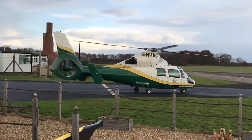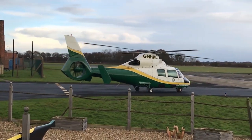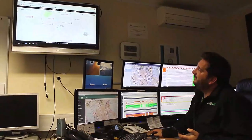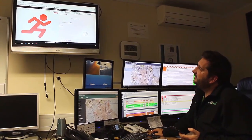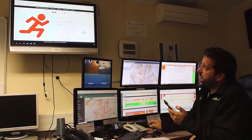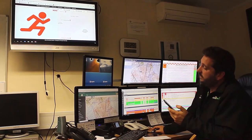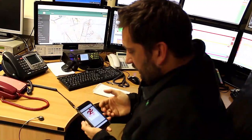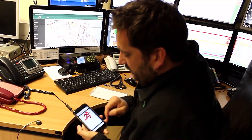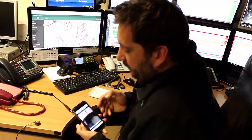We can also interrogate calls, as incidents such as road traffic collisions don't always require an air ambulance response. So we can ring the caller back, gain more information, and this can help us inform our decision as to whether we lift the aircraft or not. Another way of gathering more information about the incident prior to launching our aircraft is by utilising the Good Sam service. This service allows us to send a text message to the caller, which gives us access to their smartphone camera, so we can get a live look at the nature and the extent of the injuries sustained by the patient.